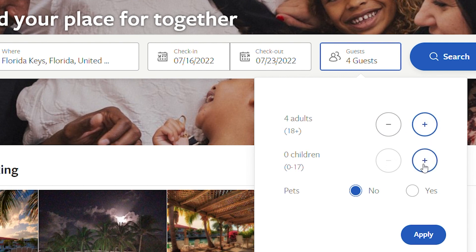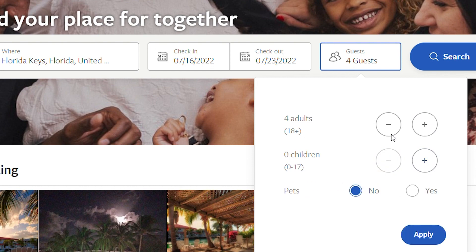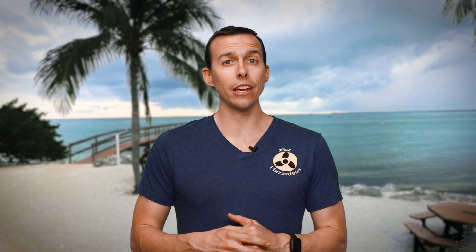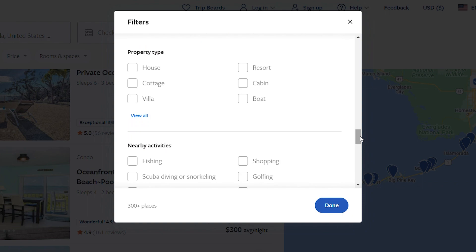Keep in mind how many bedrooms and bathrooms you'll need, how many cars you can keep there, and how many people can stay. Also, if you're fishing, diving, or lobstering, look at whether your place has a fish cleaning station, a bait cooler, a freezer — things like that.